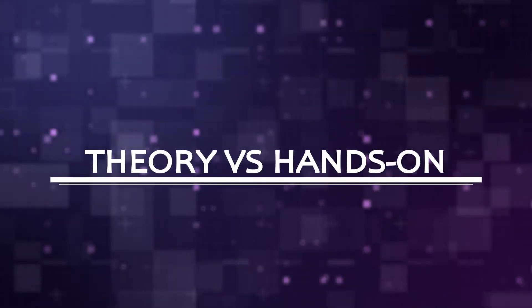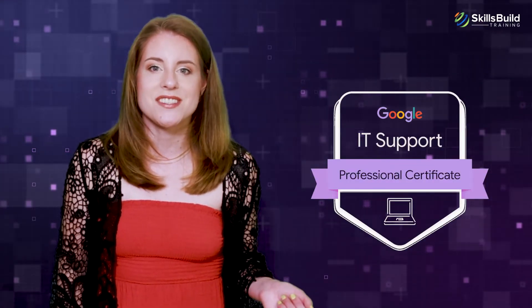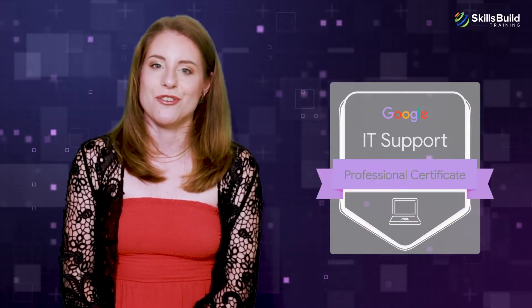Theory vs. Hands-On: The exam for CompTIA A+ certification is a multiple-choice test which has questions that are relatively easy to answer with practice. On the other hand, Google IT Support Professional's exam is hands-on in nature and gives you practical experience in troubleshooting various issues on Windows operating systems and resolving network connectivity problems. For candidates who are working professionals or have work experience in computers, the Google IT Support Professional certification might be a better choice, as it requires hands-on experience to answer questions.